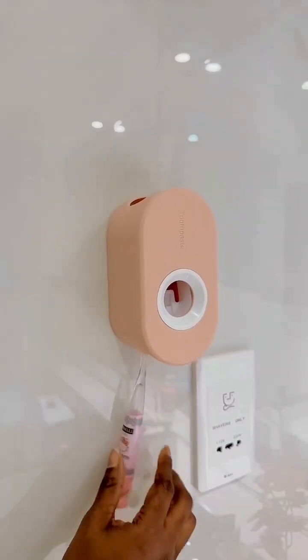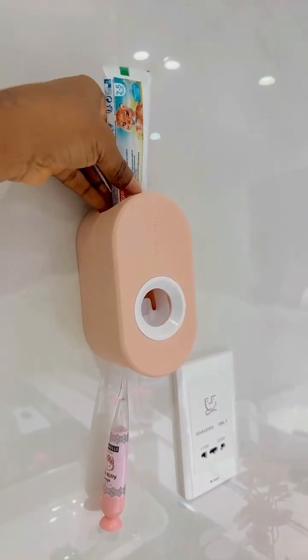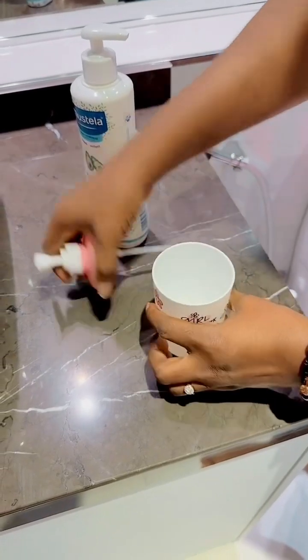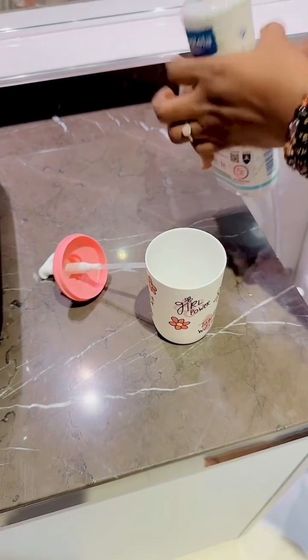This is her toothpaste and brush holder. Before, her toothpaste used to be in a cute cup by the side of the sink. Fixing this one was hard - I had to call my husband to come and help me.